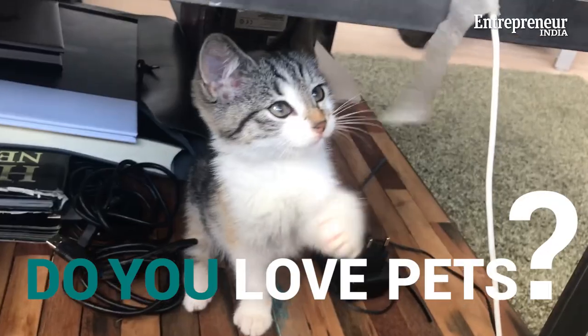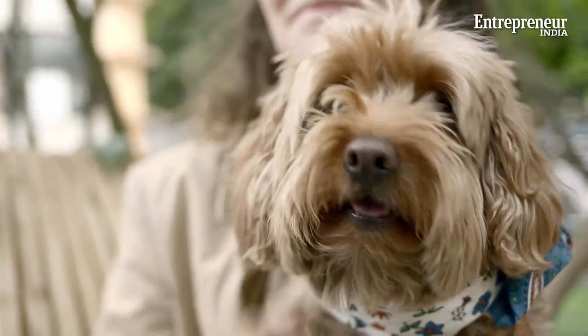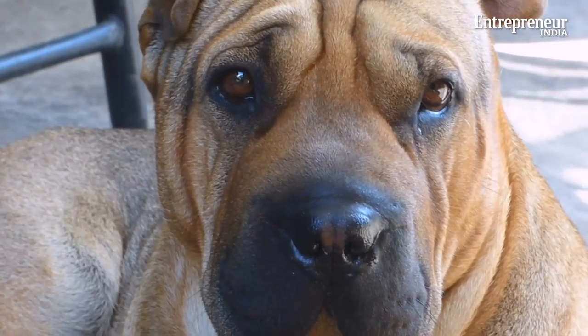Are you obsessed with pets? Are dogs and cats your favorite kind of people? If yes, then we've got the perfect business idea for you.